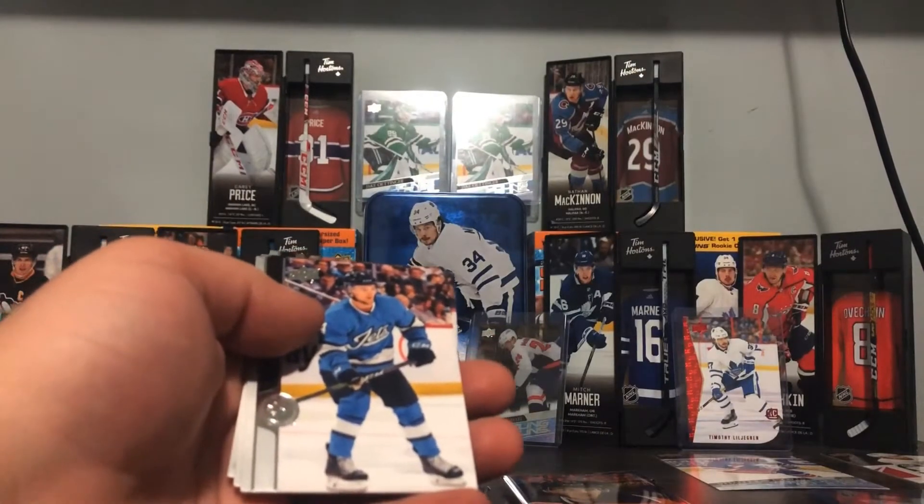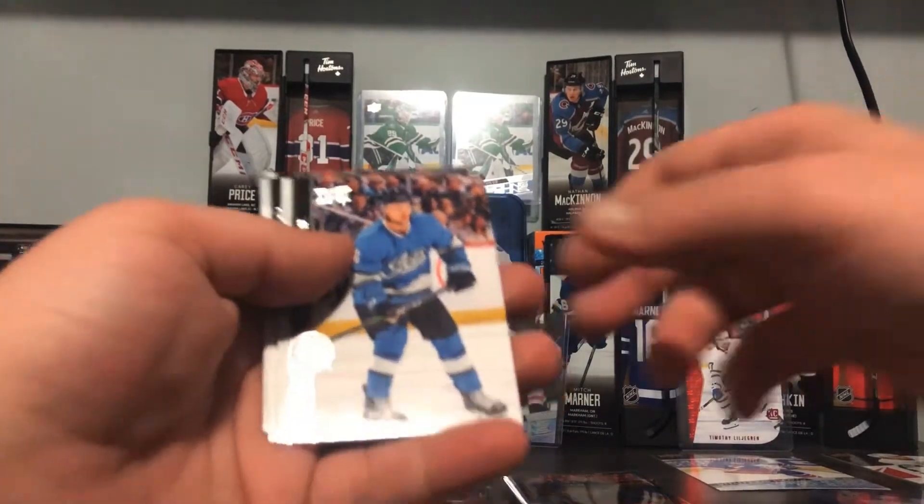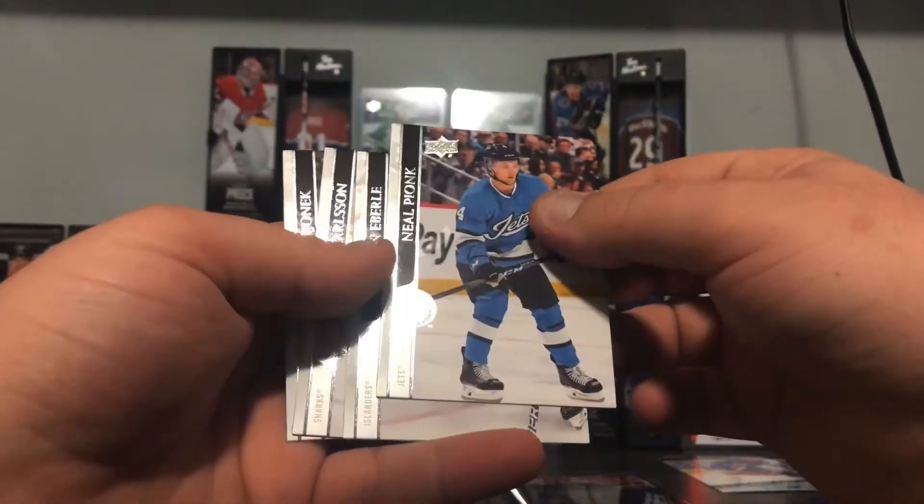Very nice — I like these cards, you only get them in these boxes.